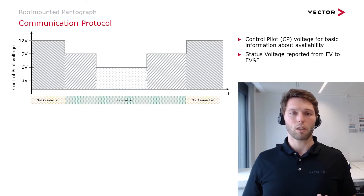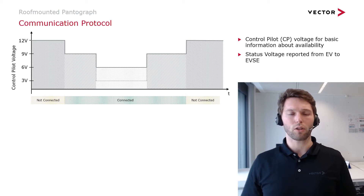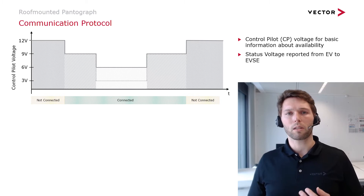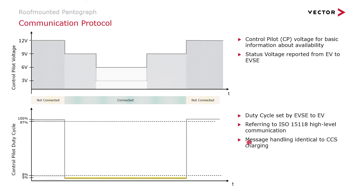Furthermore, once we know the vehicle is connected and ready to be charged, we need to transmit information about how charging will proceed and what the purpose of charging is. That is done through the control pilot duty cycle. For AC charging, the duty cycle transmits the actual power to be transferred, but for DC charging we use the 5% duty cycle as known from ISO 15118, referring to high-level communication — the so-called CCS, Combined Charging System communication.